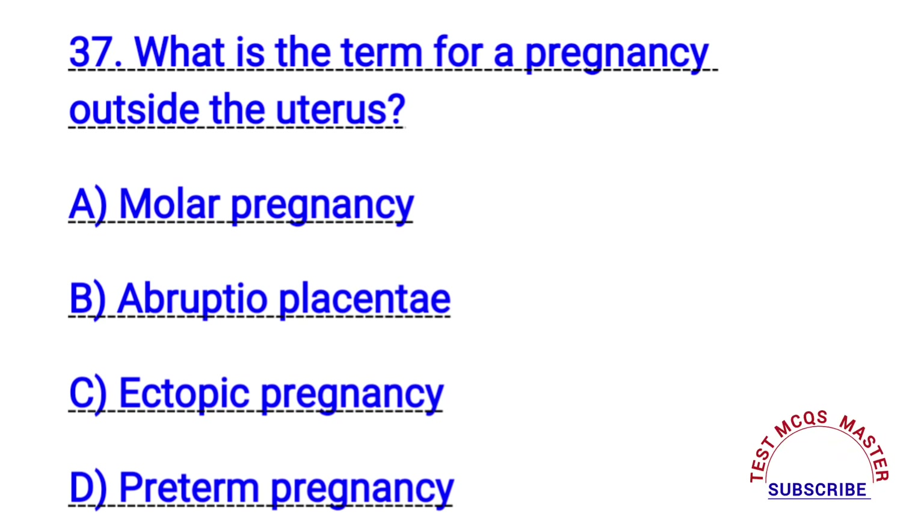Question number thirty-seven. What is the term for a pregnancy outside the uterus? The right answer is C. Ectopic pregnancy.